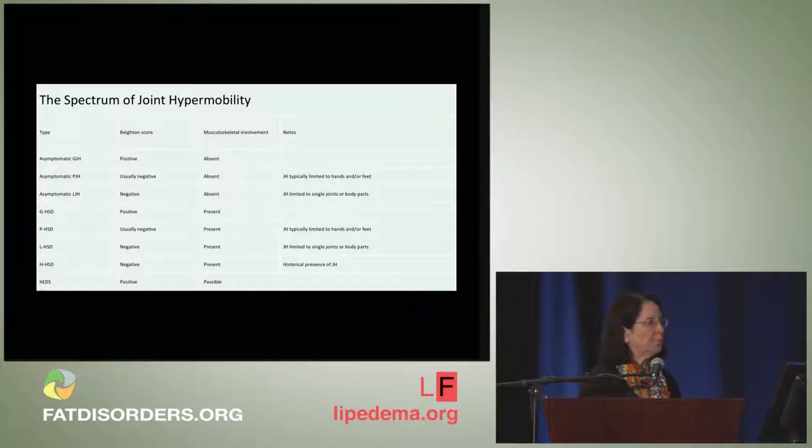The committee recognized that many people have joint hypermobility but do not meet the full diagnostic criteria for hypermobile EDS. They introduced the concept of a hypermobility spectrum — similar to the autism spectrum — ranging from profoundly affected individuals to those functioning well in the world. Dr. Marco Castori spearheaded the definition of these different subtypes of joint hypermobility.